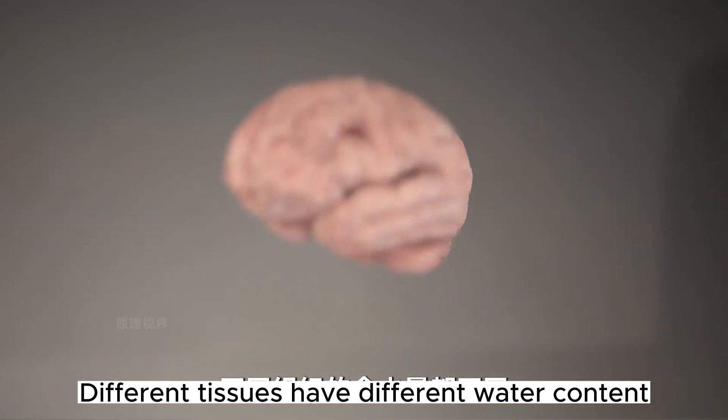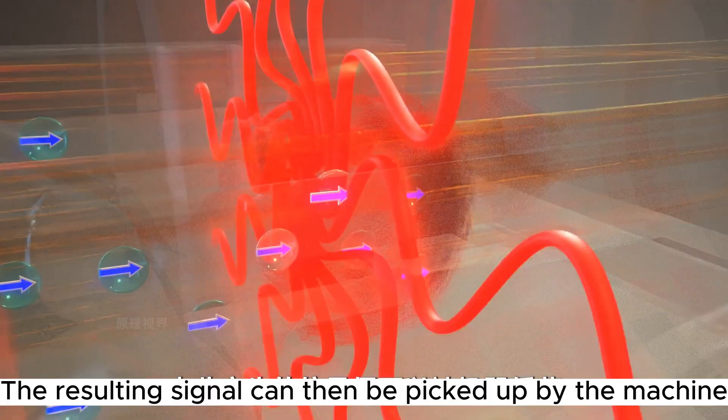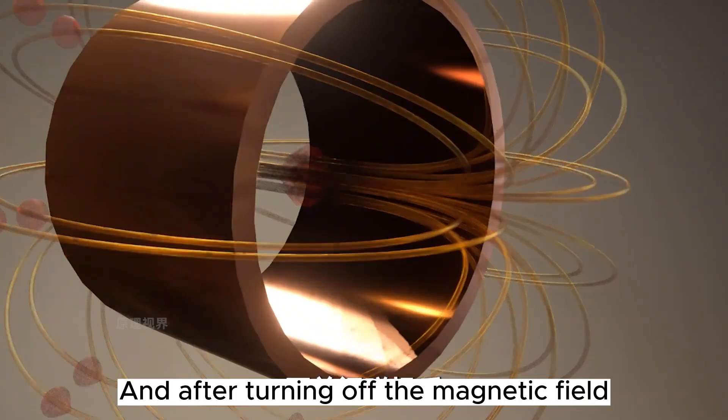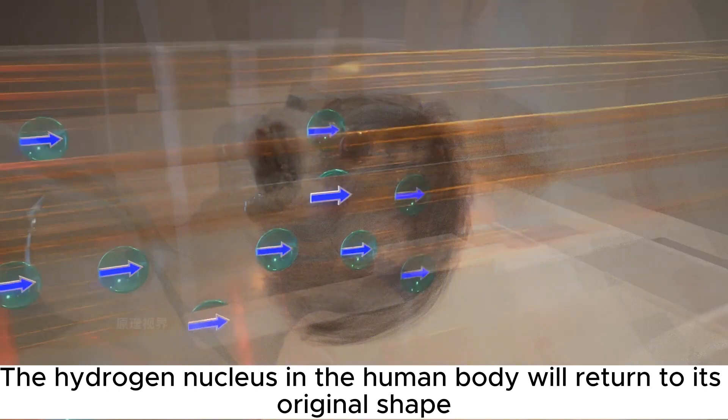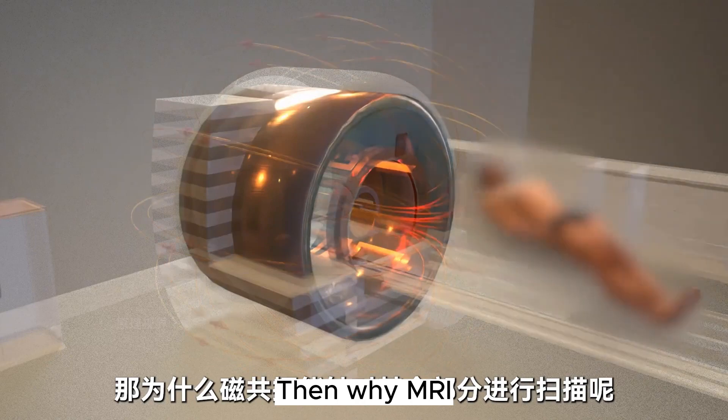Different tissues have different water content, and diseased tissue also changes the water composition of that area. The resulting signal is picked up by the machine, and after transformation through digital reconstruction technology, you can see the familiar MRI image. The hydrogen nuclei in the human body return to their original state afterward, so magnetic resonance imaging causes hardly any harm to the human body.